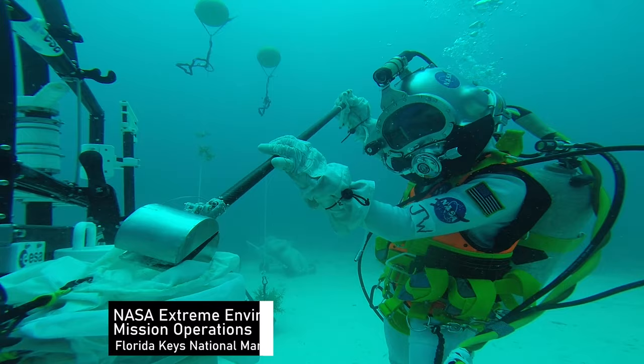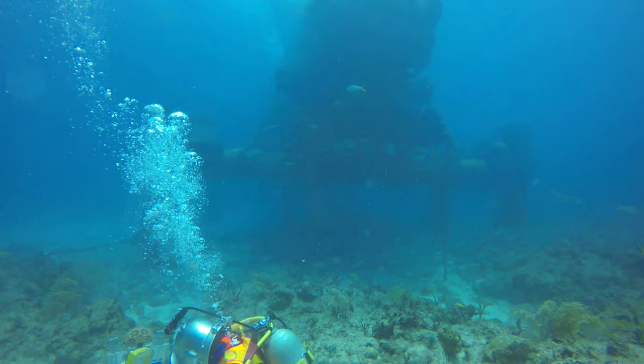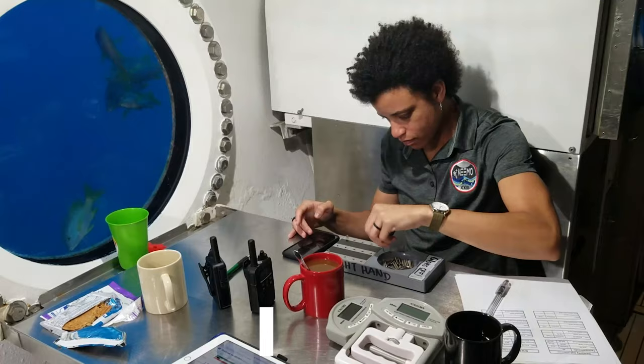As an aquanaut, that was just an awesome experience — definitely once in a lifetime — to be able to spend nine days about 60 feet below the surface in an underwater habitat.